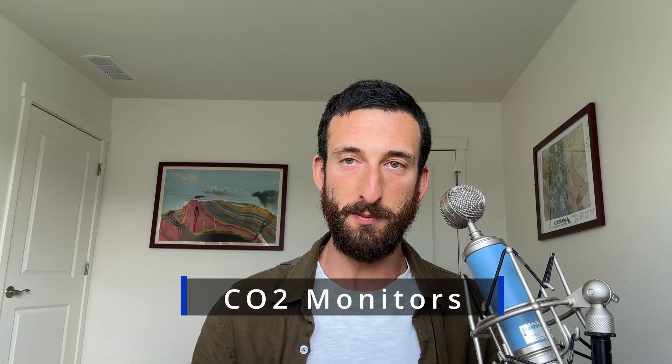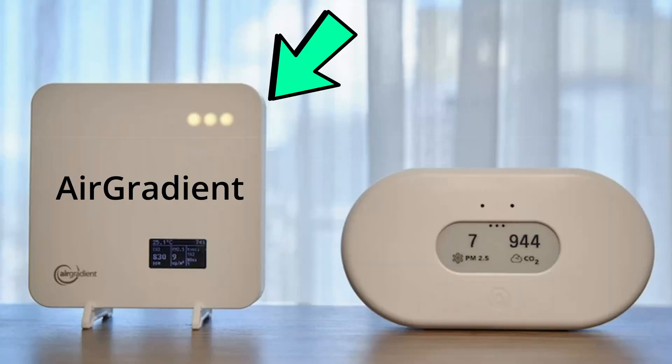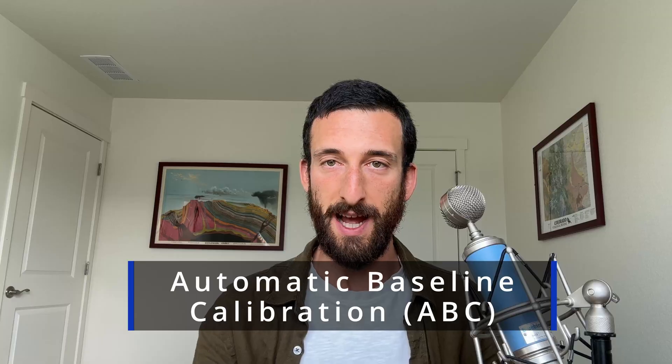Two very popular CO2 monitoring brands that I feel could use improvement are AirGradient and AirThings. I really like AirGradient as a company in particular, and AirThings is fine. However, both of them use a CO2 calibration system that I feel is not only annoying, but can be inaccurate in some situations. It's called Automatic Baseline Calibration, or ABC. What that means is that the monitor takes about a week to establish its initial baseline and then keeps adjusting that baseline over time.